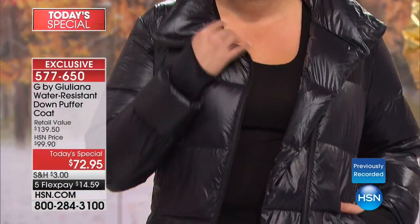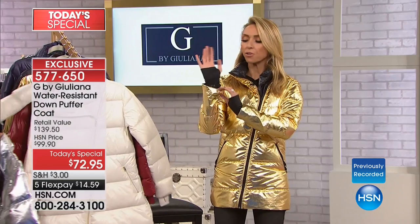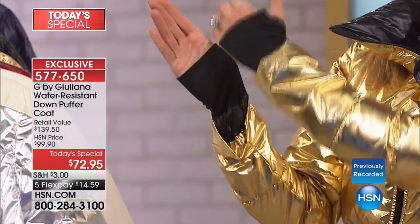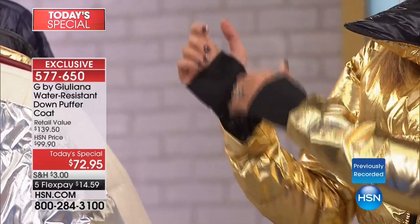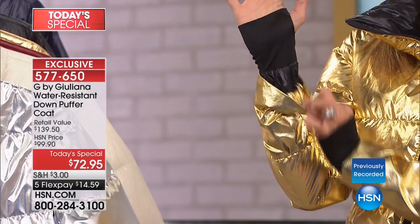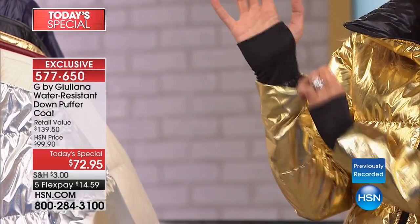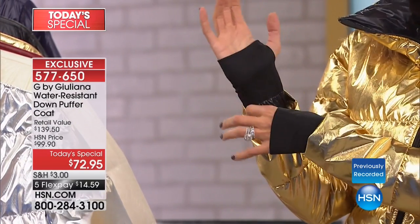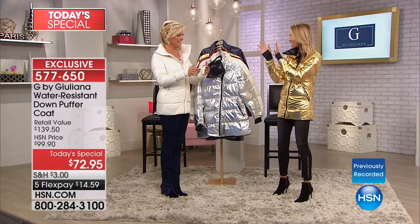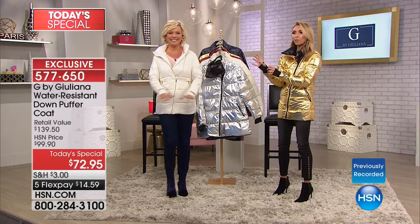There's nothing worse than wearing a warm jacket, especially in Chicago with the wind blowing through and you forgot your gloves. How cool is this — you're not going to have a wind tunnel going up your arm. This is totally connected. It's got a little fashion detail — it's almost like a built-in fingerless glove, if you will, with the little thumb holes.